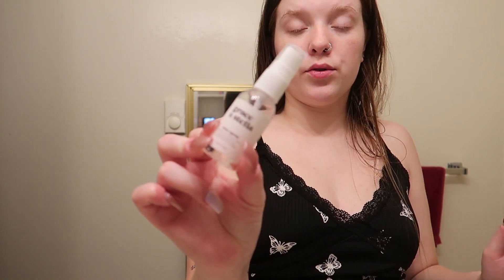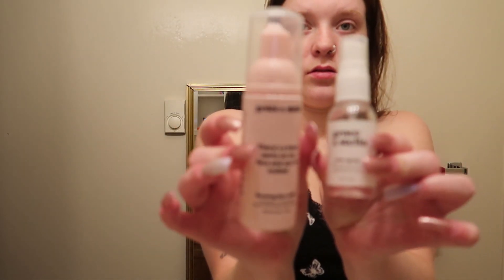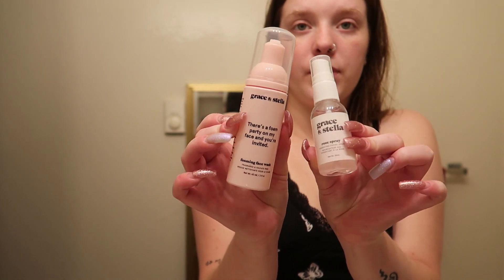I also have this rose facial spray that I got in my Ipsy, by Grace and Stella — which is cool because I also have the foam spray by Grace and Stella, same brand. I'm going to spray this on my face for some extra moisture. It kind of finishes the face routine — well, almost, because a girl needs chapstick. This chapstick I opened with you guys in one of my Ipsy videos. It's my favorite, so I'm definitely going to be using this.